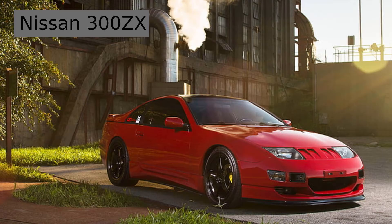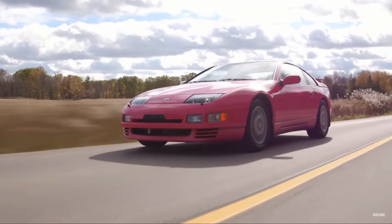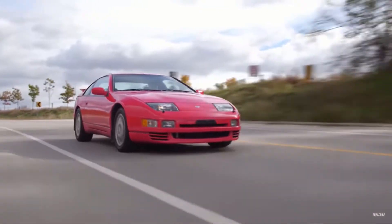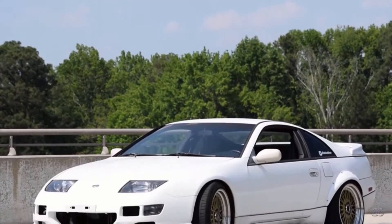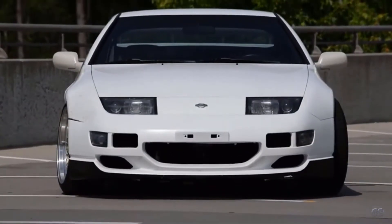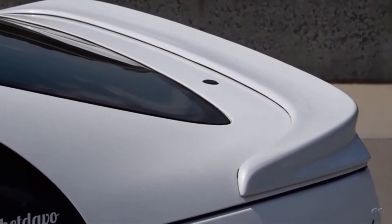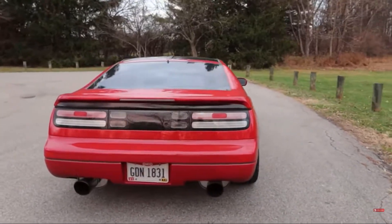The Nissan 300ZX. This Nissan, nicknamed the Fair Lady Z, was produced from 1984 to 1996. The Z32 generation had a 3-liter V6 capable of 220 horsepower. Nissan also made a turbo variant capable of 300 horsepower, and they gave the turbo models Nissan's high-capacity actively controlled suspension system, which is basically a four-wheel steering system.